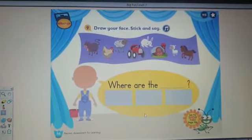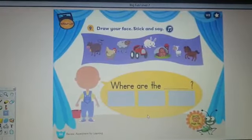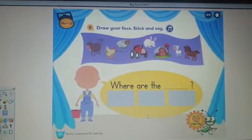Okay, I want you to go to page 84 in your Big Fun book. I want you to open to this page today.